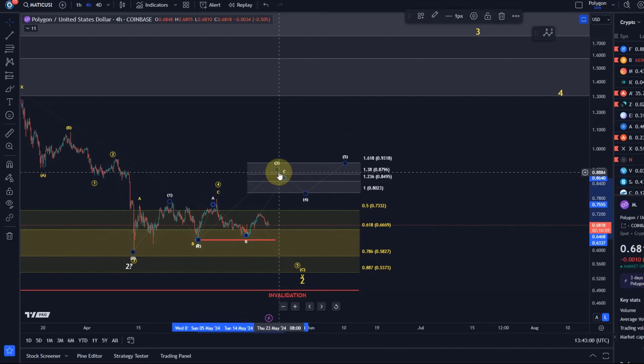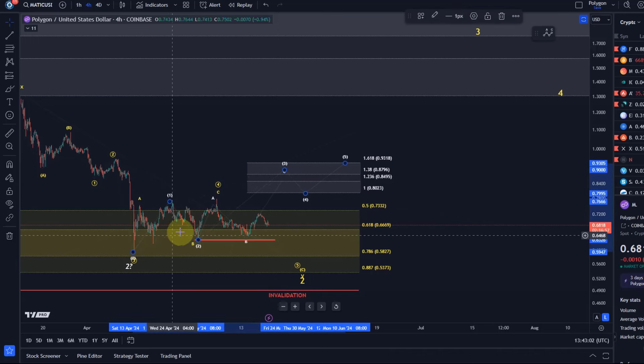That third wave would be a three-wave move because we're dealing with a diagonal — just like wave one was an ABC, wave three would be an ABC. The C wave could be a one-two and then we push higher, but this is also just a three-wave rally, so nothing clearly bullish from here.